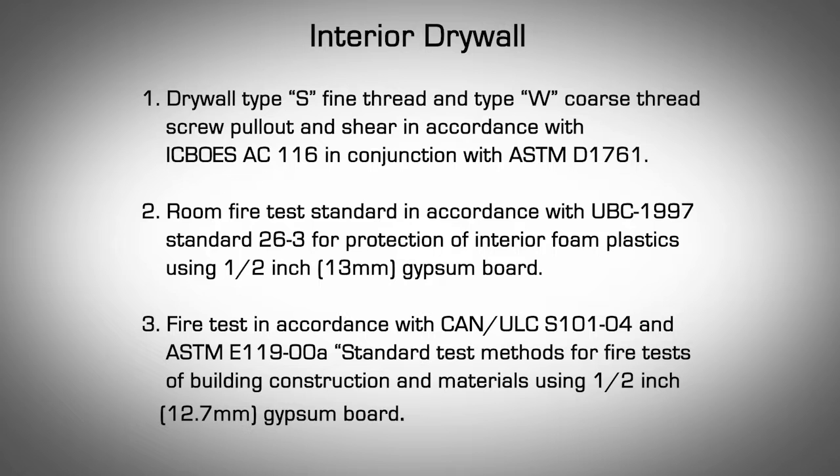Drywall type S fine thread and type W coarse thread screw pull-out and shear in accordance with ICBO ES AC116 in conjunction with ASTM D1761. Room fire test standard in accordance with UBC-1997 standard 26-3 for protection of interior foam plastics using half-inch gypsum board. Fire test in accordance with CAN-ULC S101-04 and ASTM E119-00A — standard test methods for fire tests of building construction and materials using half-inch gypsum board.